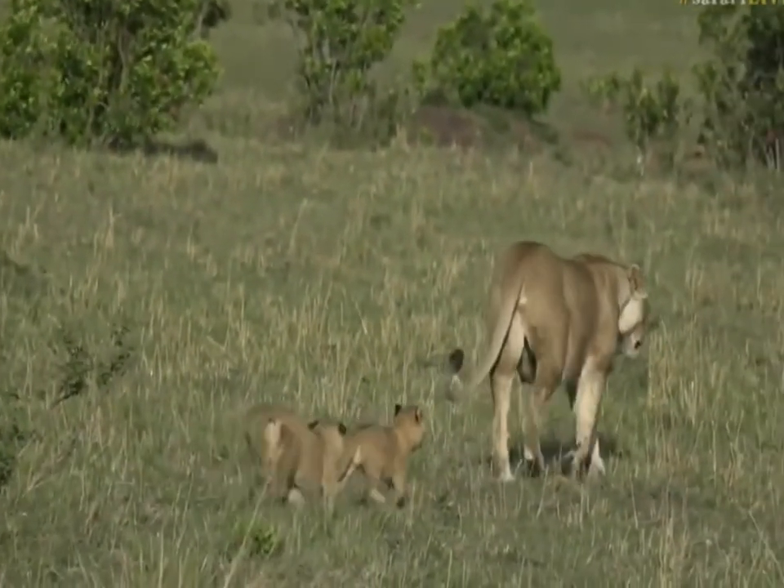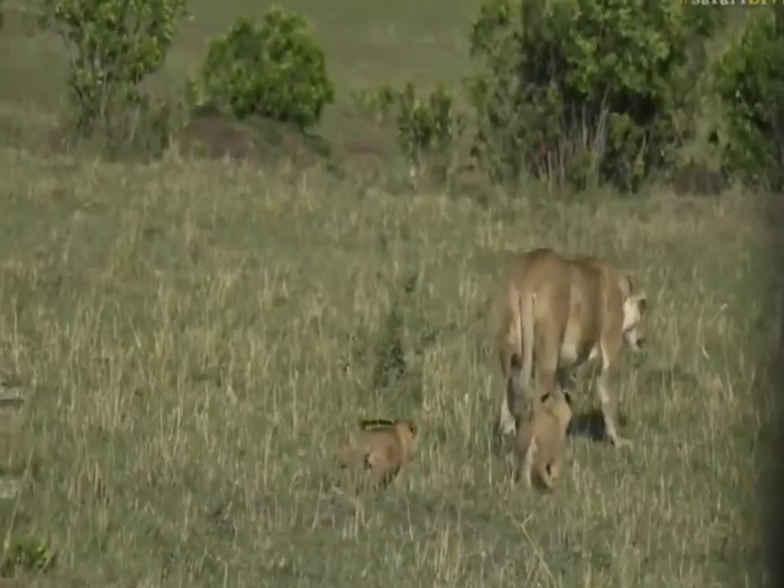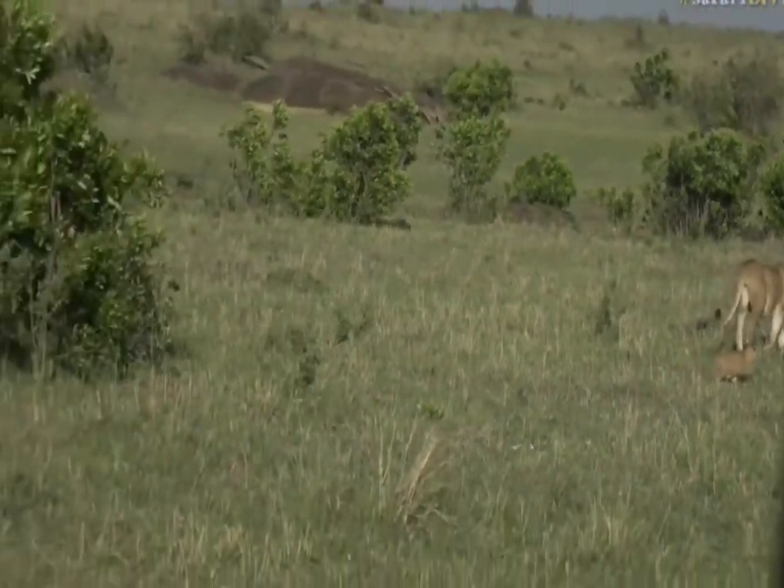Very exciting. All the way back in South Africa, it sounds like Tristan is racing towards my favorite animal in the world.